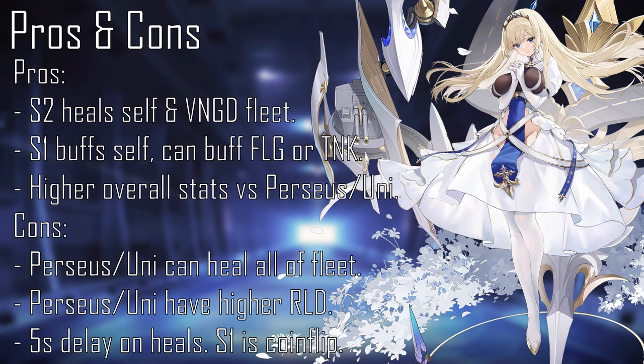There's also the random chance of her first skill either buffing herself and the flagship or buffing herself and the tank vanguard. Overall, I'd give Paine Lavé a medium-high priority to raise in level. Having healing skills that affect the entire vanguard fleet is always a nice thing to have, as well as skills that buff herself and others. However, if you plan on raising her, be mindful of the coin-flip in her first skill and the fact that Perseus heals everyone in the fleet and other fleets, while retrofitted Unicorn also heals everyone in the same fleet, not just the vanguard.